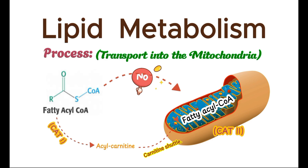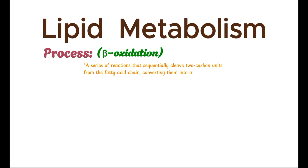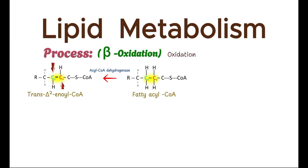In the mitochondrial matrix, fatty acyl-CoA undergoes beta-oxidation, a series of reactions that sequentially cleave two-carbon units from the fatty acid chain, converting them into acetyl-CoA. The process begins with the oxidation of the fatty acyl-CoA molecule. Acyl-CoA dehydrogenase catalyzes the removal of two hydrogen atoms, creating a trans-double bond between the alpha and beta carbons — the second and third carbon atoms in the chain. This results in the formation of trans-delta-2-enoyl-CoA and produces FADH2, a high-energy electron carrier that later contributes to ATP production in the electron transport chain.